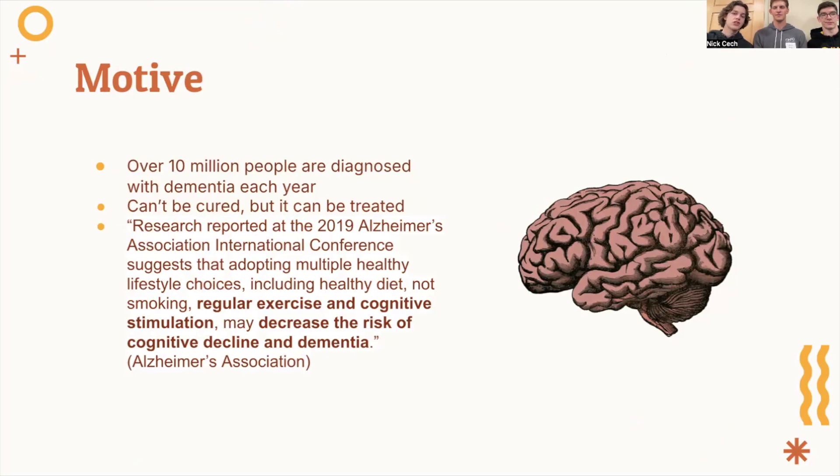The Alzheimer's Association states that research reported at the 2019 Alzheimer's Association International Conference suggests that adopting multiple healthy lifestyle choices, including healthy diet, not smoking, regular exercise, and cognitive stimulation may decrease the risk of cognitive decline and dementia. We chose to create a product that addresses the latter two treatments.